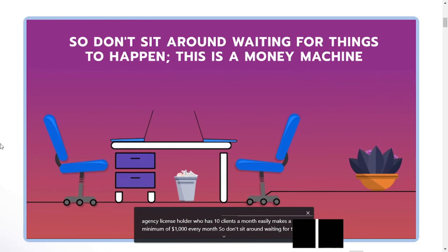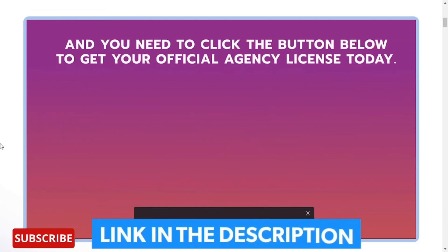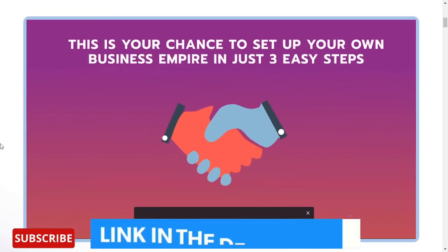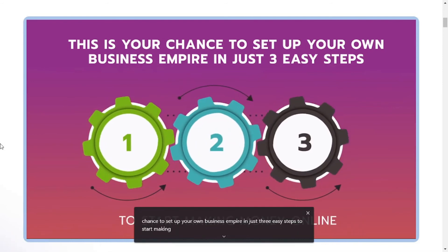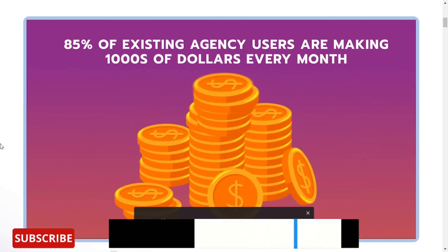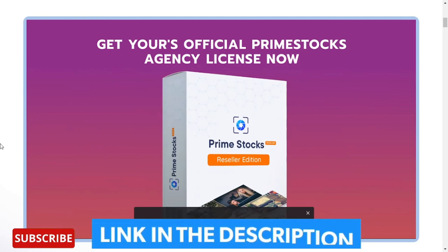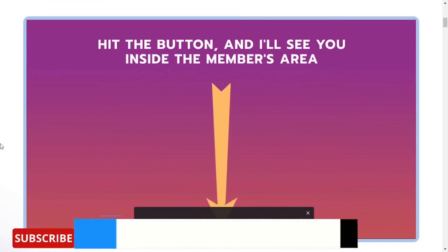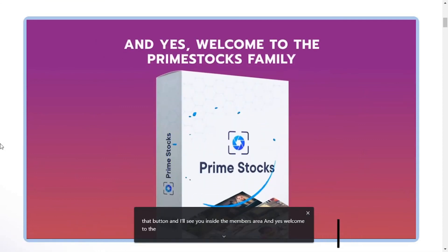So don't sit around waiting for things to happen. This is a money machine and you need to click the button below to get your official agency license today. This is your chance to set up your own business empire in just 3 easy steps. 85% of existing agency users are making thousands of dollars every month. Get your official Prime Stocks agency license now, hit that button, and welcome to the Prime Stocks family.